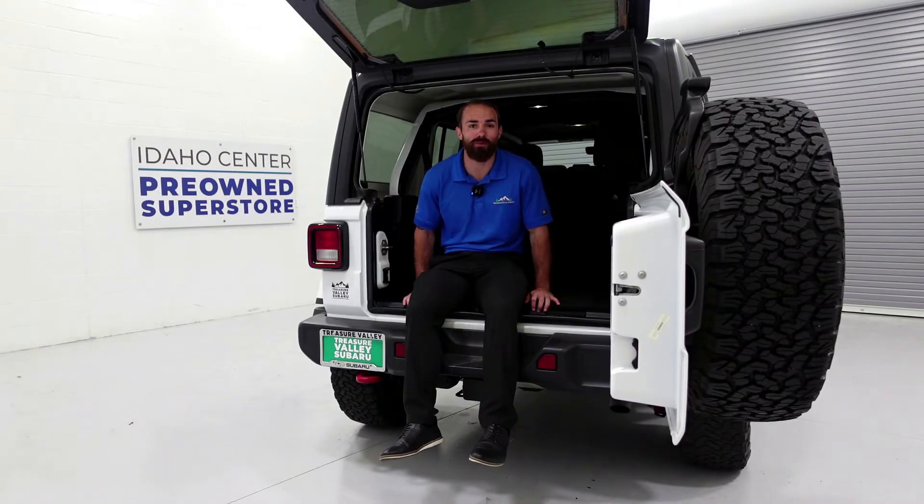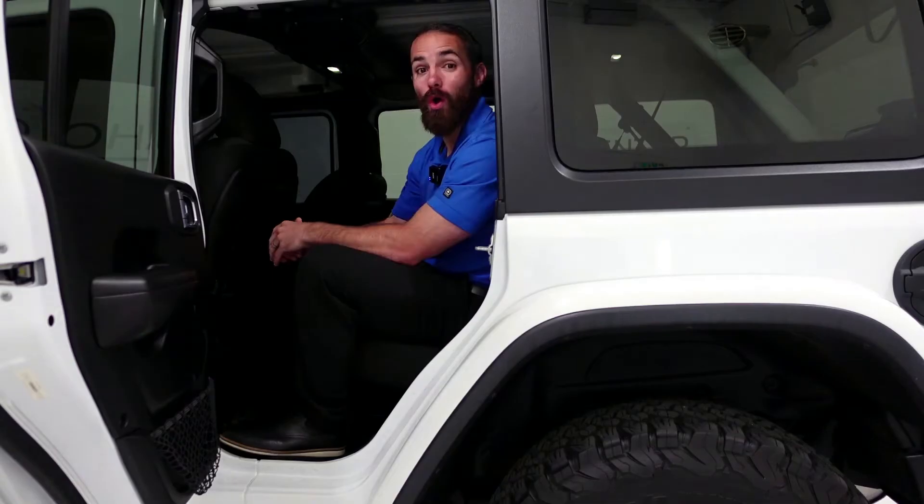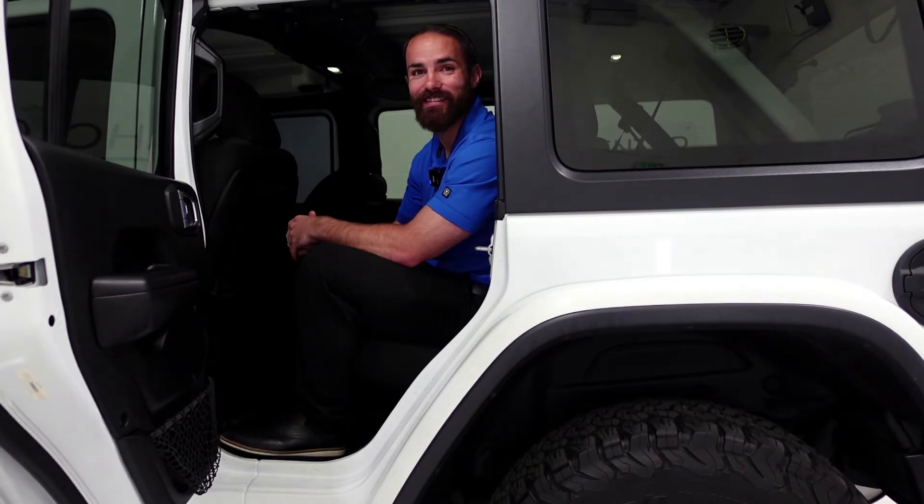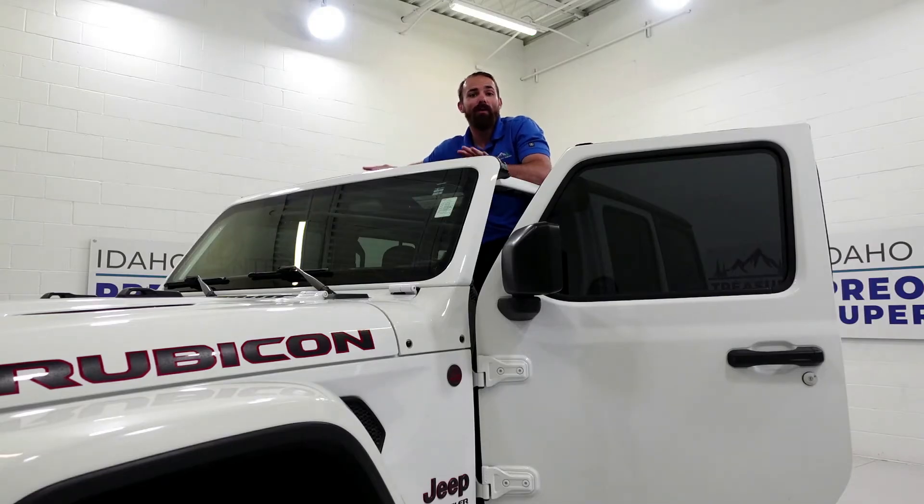With 32 cubic feet of cargo space, you're going to have room for all of those Yeti coolers and all of your other camping needs. With room for five, take the whole family out in the mountains this summer. With a detachable hard top, feel that wind in your hair as you're taking your off-road adventures.